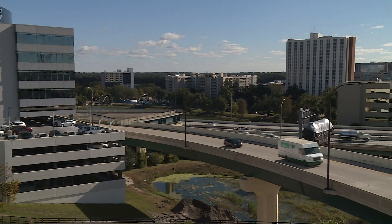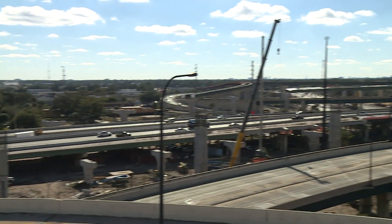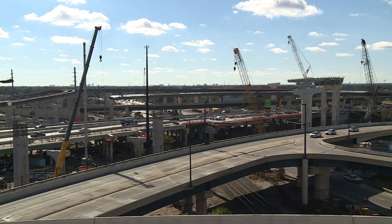In addition to being the tallest point for I-4 Ultimate, the new flyover ramp will connect up this bridge to nowhere. This stub ramp was created years ago to help set the foundation for today's I-4 Ultimate project.